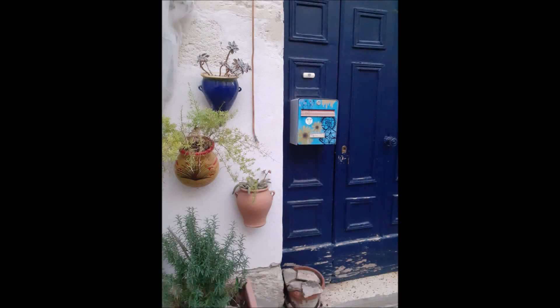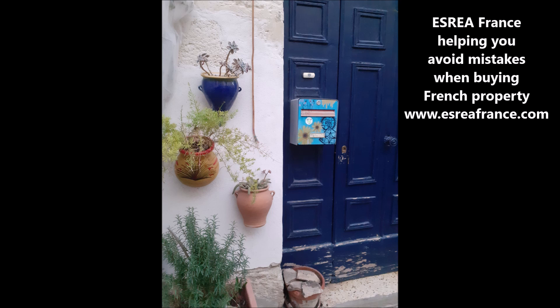French real estate. Hello everybody, this is David, founder of ESORA France, your source for French real estate information explained in English, so you understand as much as possible the French real estate buying process. If you're looking for an English-speaking French real estate agent or an English-speaking French mortgage broker, you can reach out to us and we can help you connect with the person to assist you.